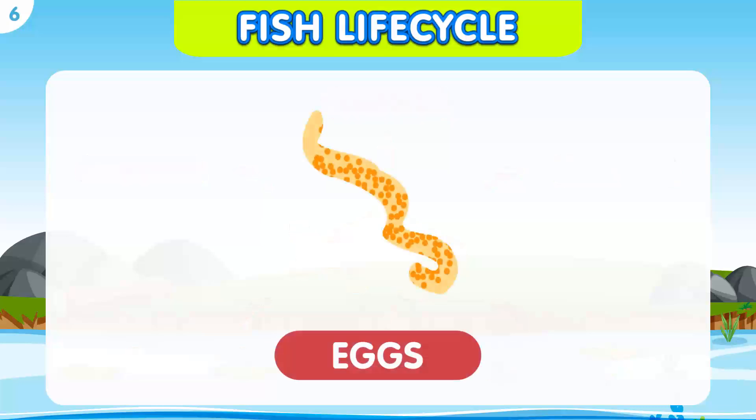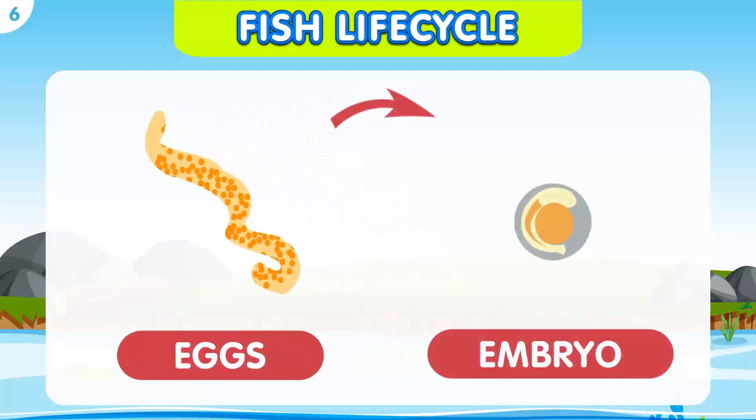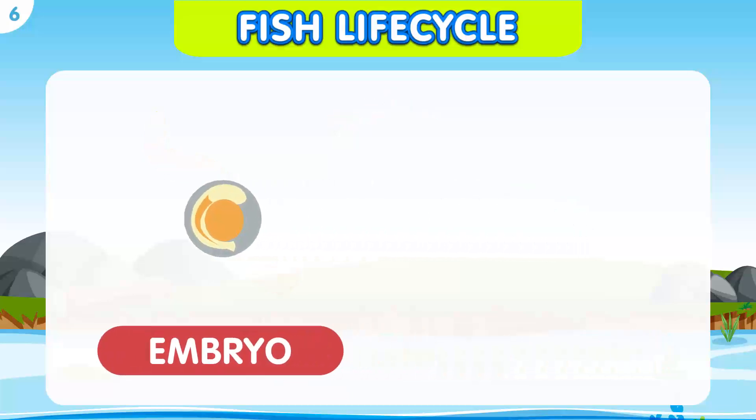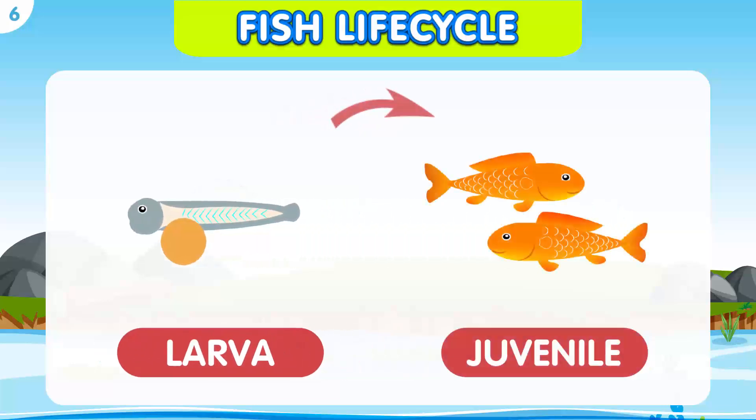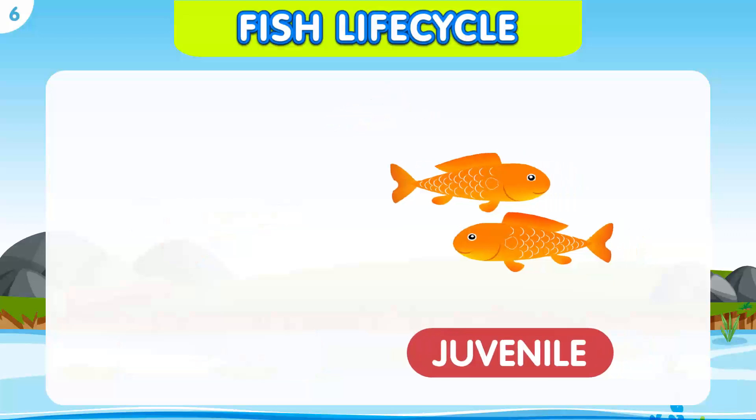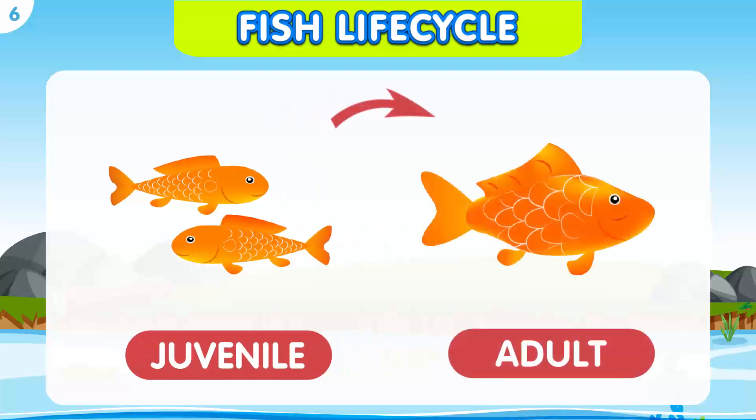Female fish lay eggs in water. Fertilized eggs develop into embryos, protected within the eggshell. Once the eggs hatch, fish larvae emerge, usually in a transparent and delicate form. As the larvae grow, they develop into juvenile fish, acquiring more distinct features and characteristics. Juvenile fish continue to grow and develop into an adult fish.